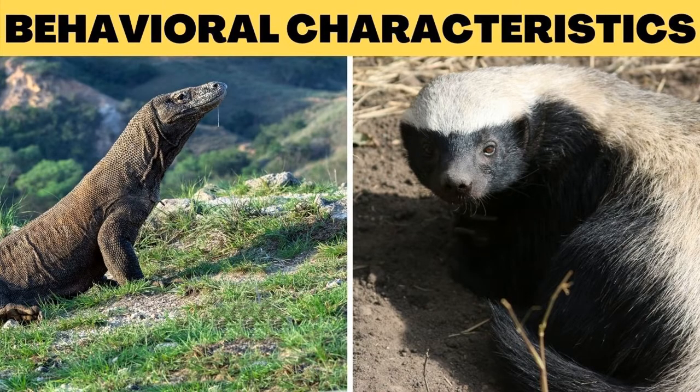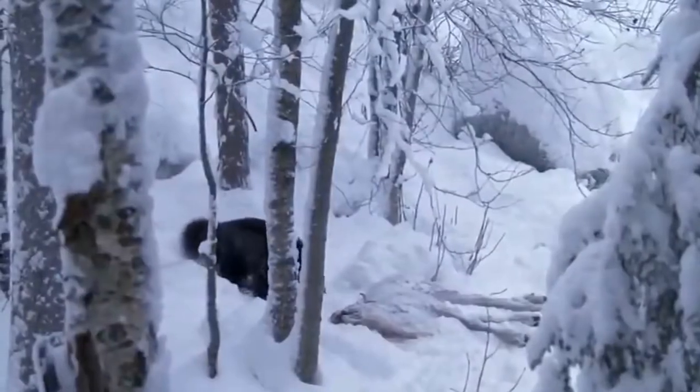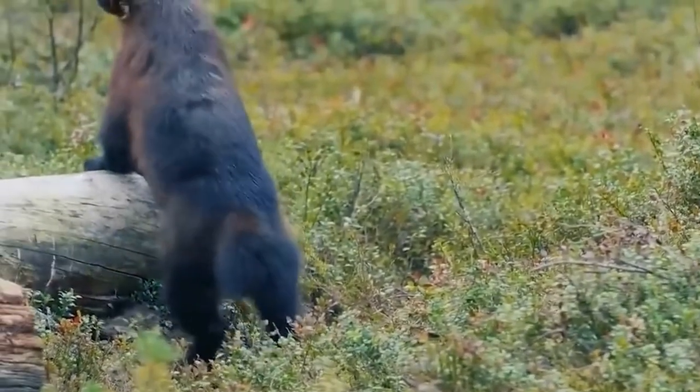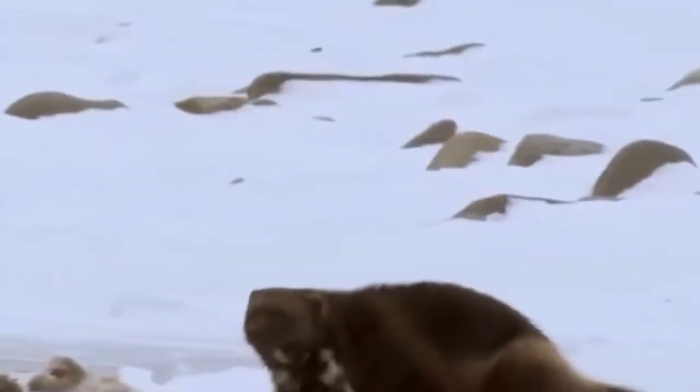A honey badger lives alone and in a nomadic style, moving around daily to forage and occupying a large range. Male honey badgers can forage as much as 27 km per day, while females cover around 10 km per day. Honey badgers have a reputation for aggressiveness — a male will defend a mate viciously if attacked. If a competitor tries to enter a marked burrow, the dominant male will perform a dominance dance to determine who stays.